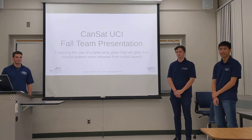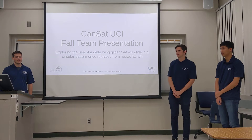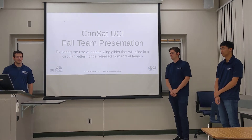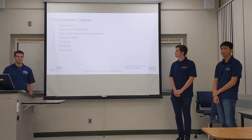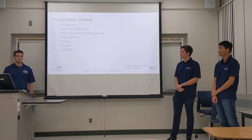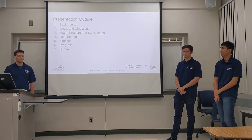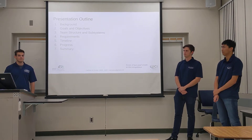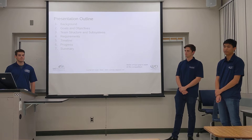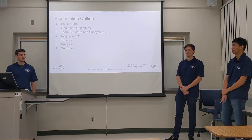Hi, we're UCI CanSat. I'm Jonathan and I'm the project manager. I'm Joseph and I'm the chief engineer. I'm Jack and I'm the electrical and software lead. So a little bit about our presentation today. We'll go over the logistics of our project, which will include the background, goals and objectives, how our team is structured, requirements and a timeline. Then we'll follow that up with the progress that we've made this quarter and we'll close it up with a short summary.